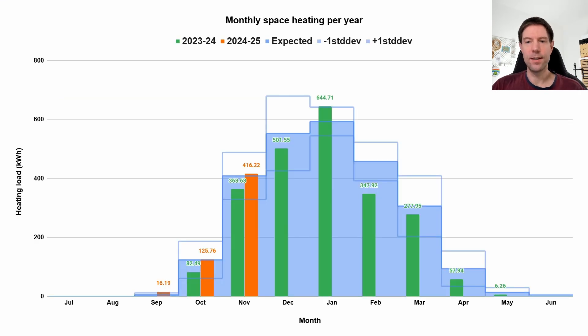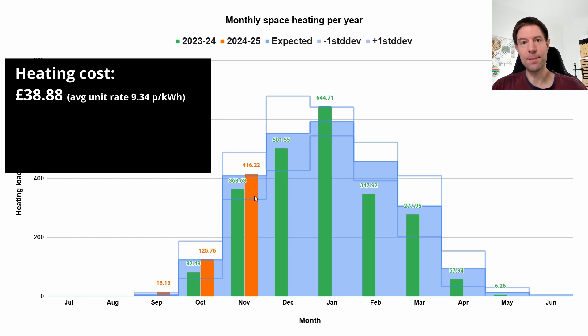Going back to the 416 kilowatt hours we used for heating, that only cost us £38.90 to run the heating for the month, which is pretty extraordinary. That's way less than it cost last year because last year we would have needed more peak power. Our average unit rate for import was only 9.34 pence per kilowatt hour — the vast majority at 8.5 pence off-peak, with that small amount of peak power bumping up the average.